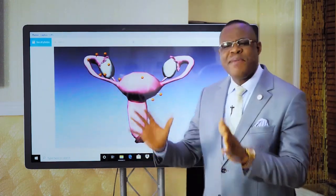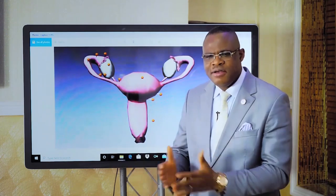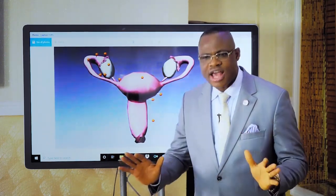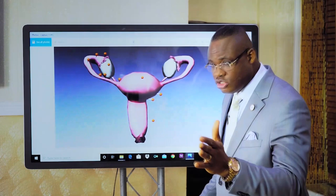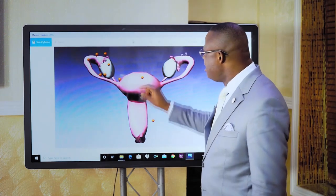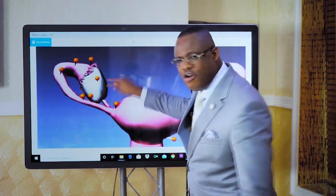You need to understand the basic physiology — the basic process that happens for a woman to achieve natural conception. Natural conception is the one that doesn't require anybody doing anything spectacular. That particular woman must have a good womb, and she must also have an ovary.